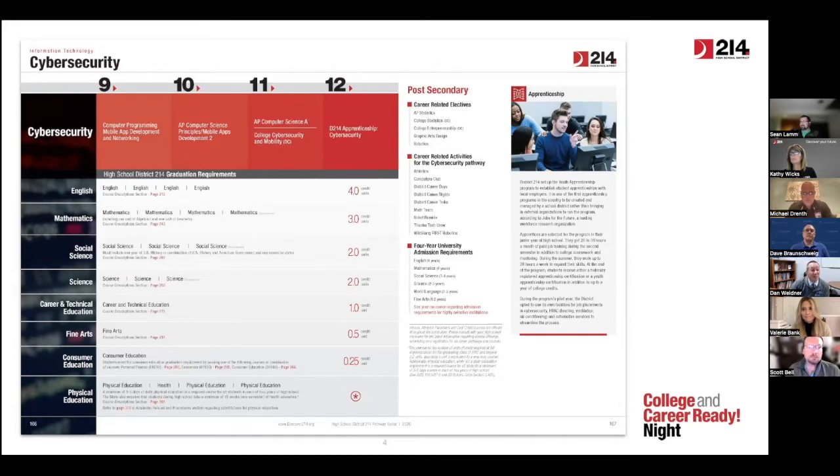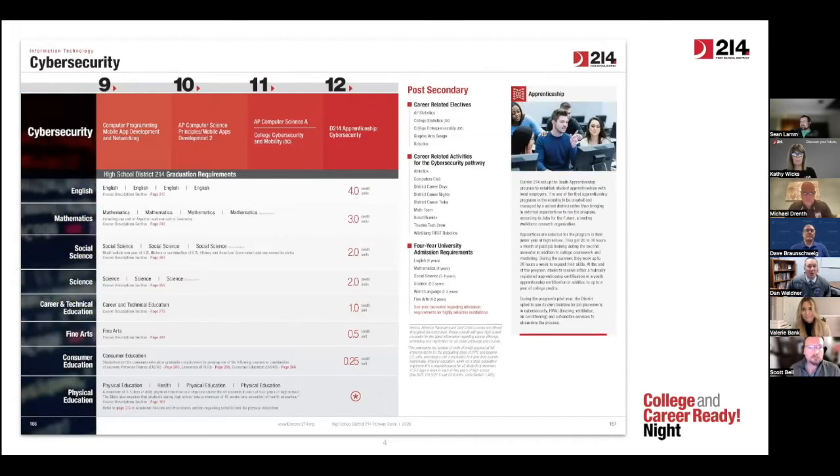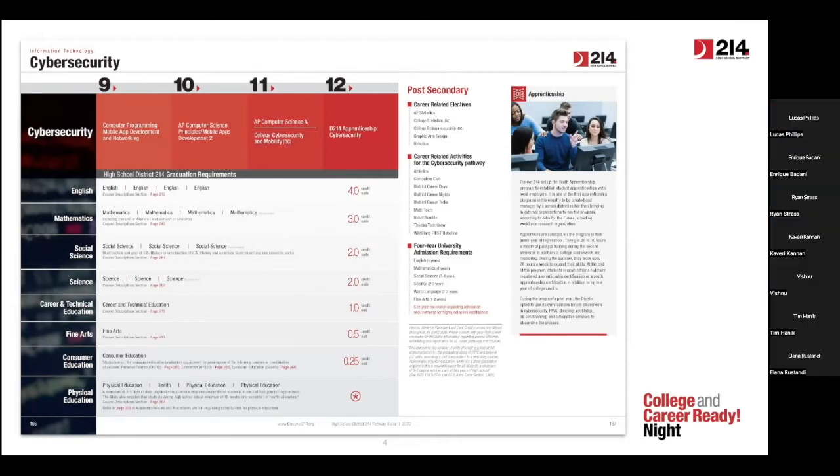There are two different opportunities within District 214: one is more on the hardware side — our information technology and network systems pathway — and another which is more on the coding side, which we've coined our cybersecurity pathway within District 214. Both are within the field of IT, and both provide students an opportunity. You can see there are entry points and subsequent classes you could take if you're interested in a career in this area.